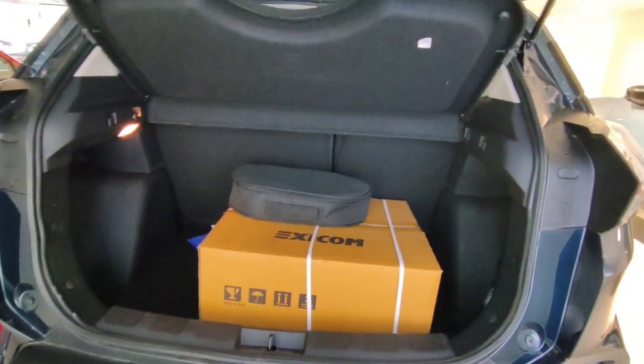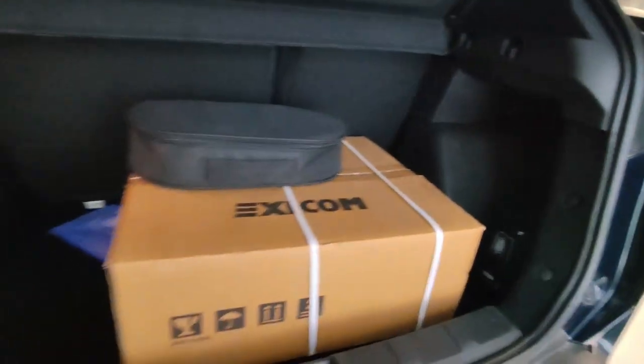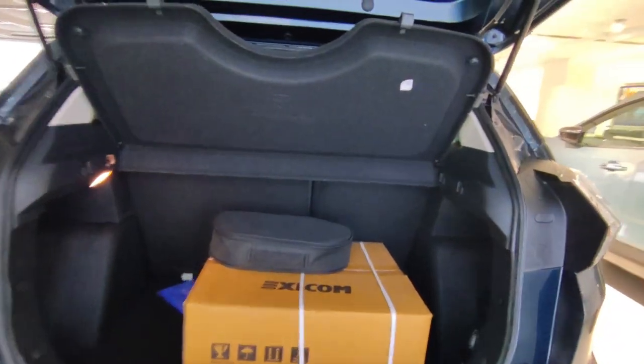Now let's talk about the boot space. You get a proximity sensor here for boot access. The boot space is 350 liters, which is good. There's a boot lamp inside, and you also get a spare tire which is a 16-inch unit. Overall this car has a good boot space.